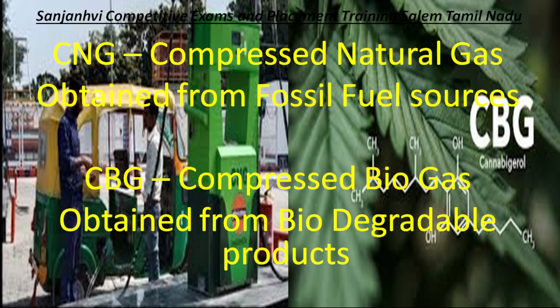In the four-wheeler segment, CNG and CBG options are available. Vehicles fitted with CNG kits can also use CBG. CNG stands for Compressed Natural Gas, and it is actually obtained from fossil fuel resources — it is one of the byproducts of fossil fuel. We are facing a danger of depleting CNG reserves as fossil fuel reserves are becoming less and less.